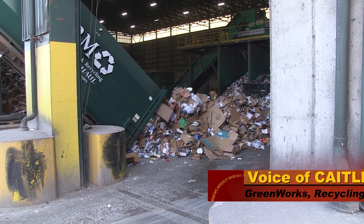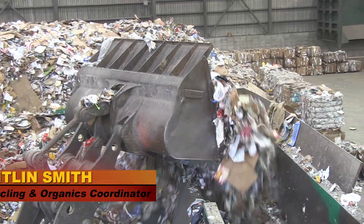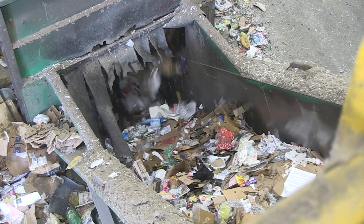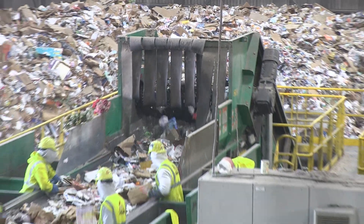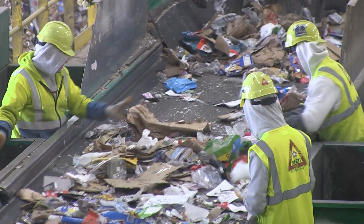They drop it off onto the floor, a front loader scoops it up, and he actually dumps it into a big bin. This bin has a drum feeder on the bottom, and it actually levels out all of the material so that it goes onto the conveyor belt for our first set of defense to kind of pick through. They're trying to take out anything that is going to break our machine, like plastic bags.